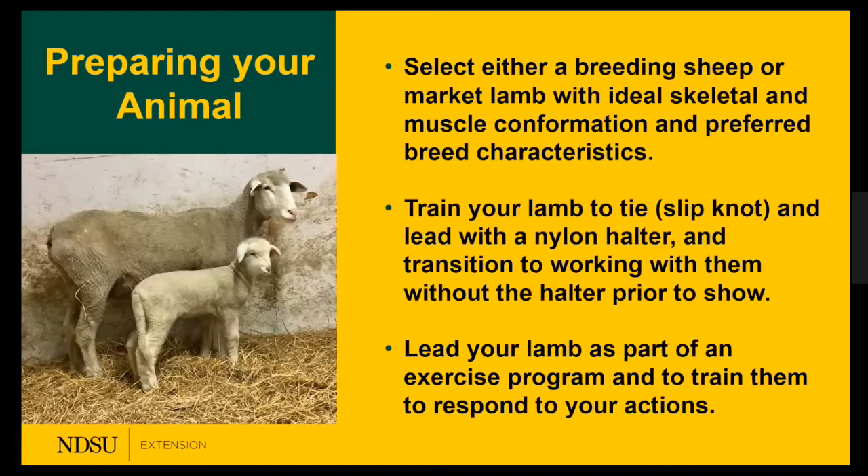Train your lamb to tie and lead with a halter, then transition to working without the halter prior to the show. For young people, if you need experience it's okay to have the halter on — the most important thing is confidence. You can use it as a backup with it in your hand. As you get better with your career and expertise, you'll be challenged to do it without. You can also lead your lamb as part of an exercise program.